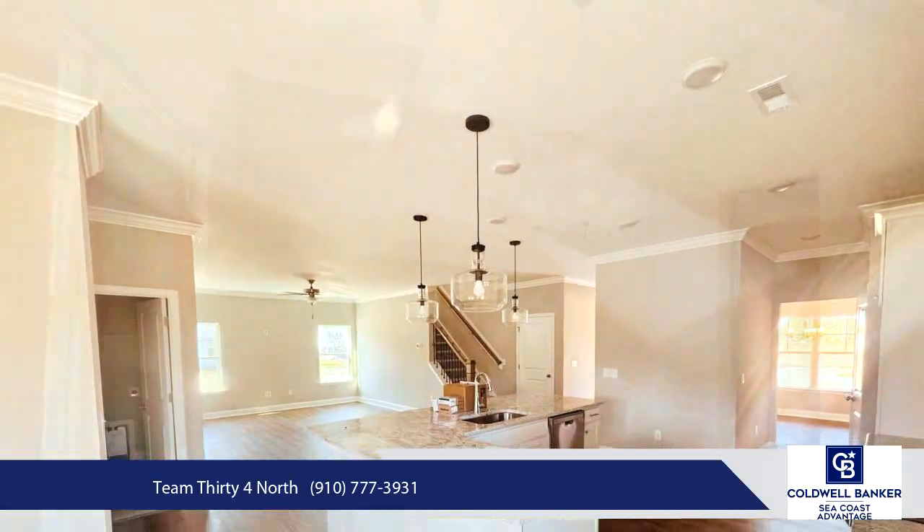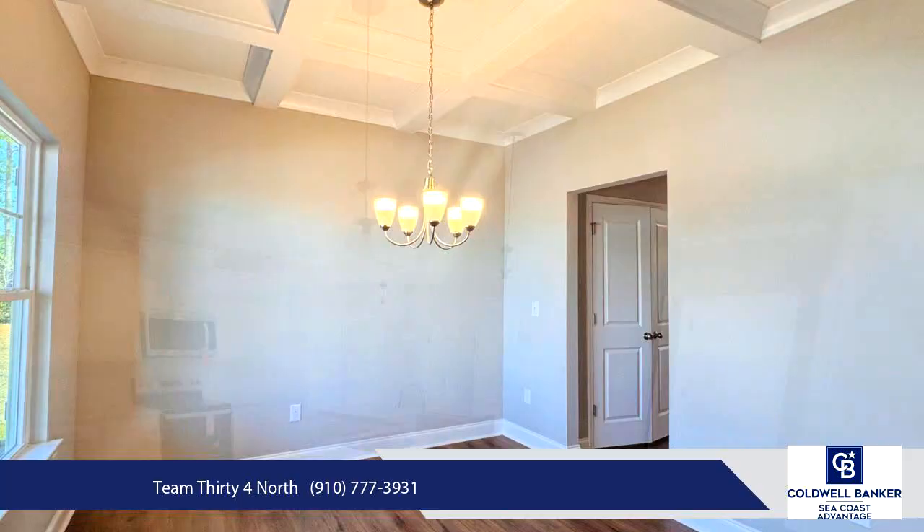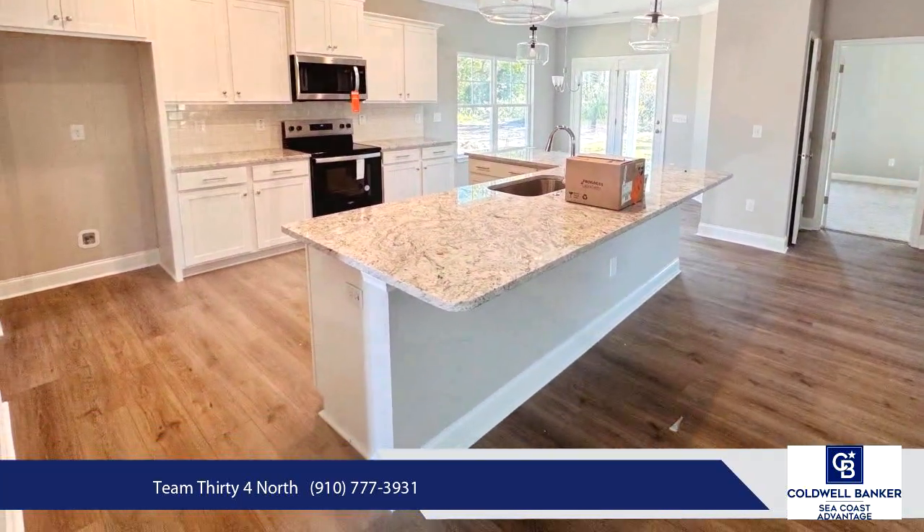As you step into the foyer of this 4-bedroom, 2.5-bath, 2-story home, you'll be greeted by an elegant formal dining room featuring coffered ceilings with crown molding.